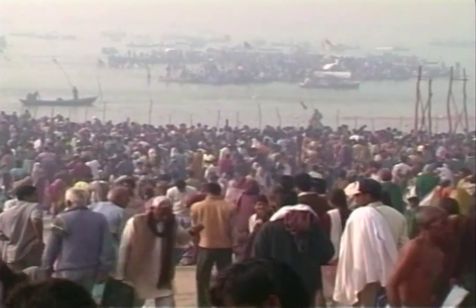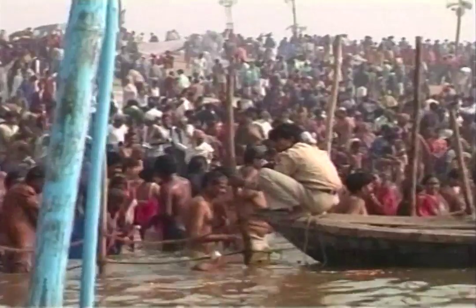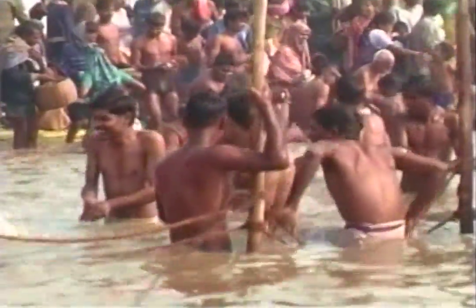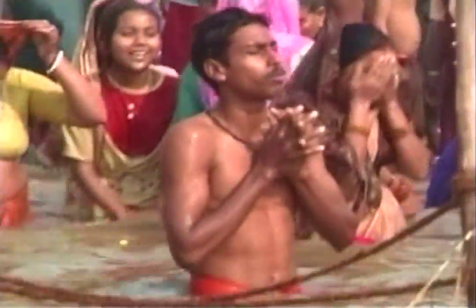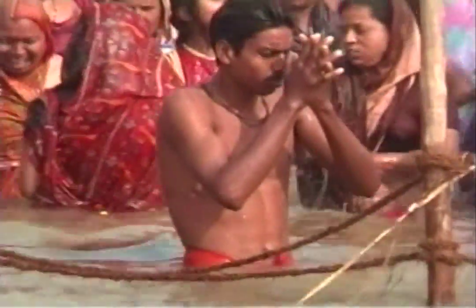For the pilgrims, the day begins by taking a dip in the sacred waters of the Ganges and offering water to the sun god while praying for knowledge, wisdom and enlightenment. It is especially popular among the youth as, according to folklore, girls who take the holy dip get handsome husbands and boys get beautiful brides.